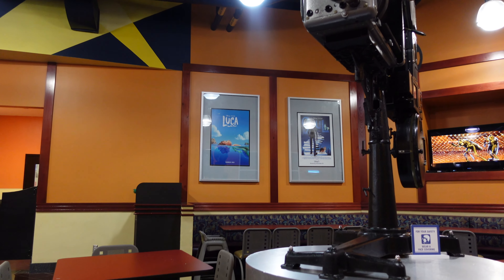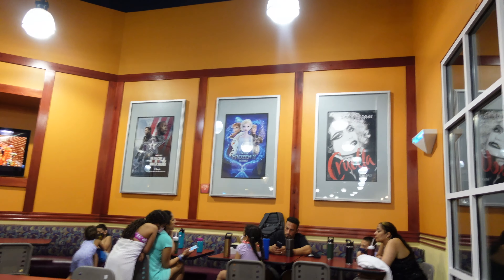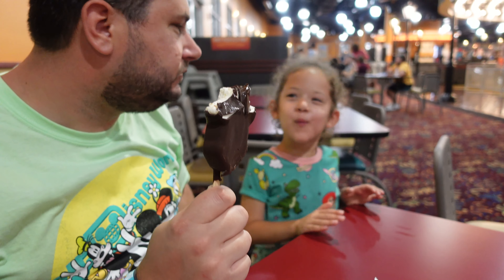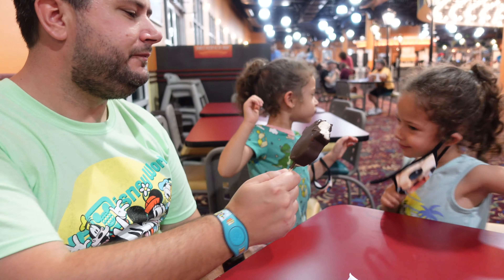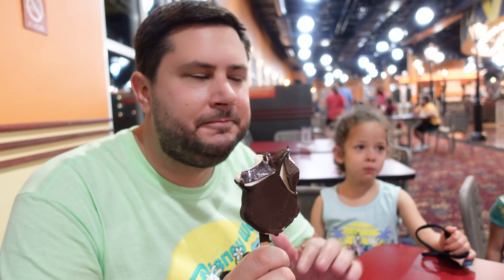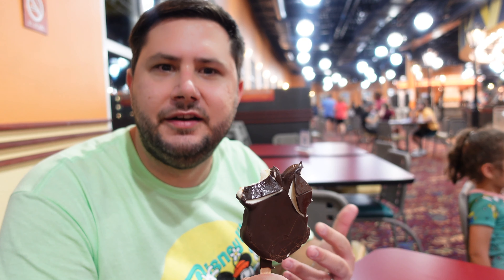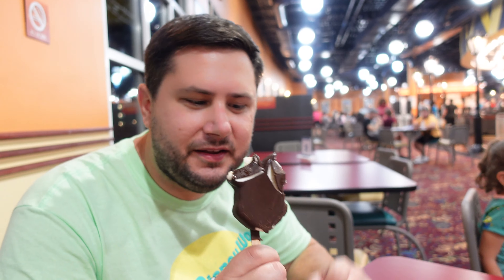So I get to try your cupcake then, right? Somebody wants to try a Mickey bar. Nothing like a good Mickey Premium Bar. I remember when the girls first had a Mickey bar a few years ago in Frontierland — it was a hot summer day and they couldn't finish it in time because it was melting. They hadn't mastered how to eat ice cream on a stick yet. Yeah, I remember that.